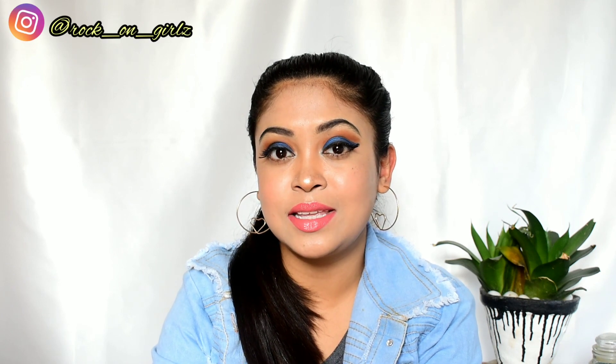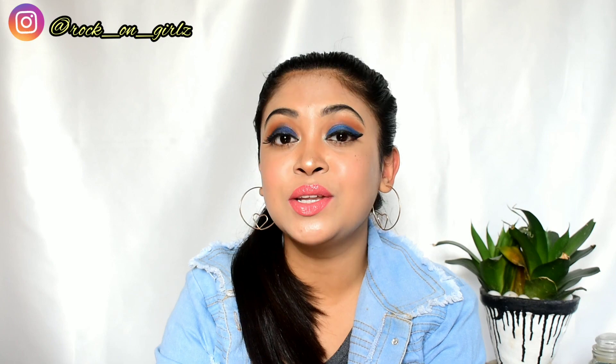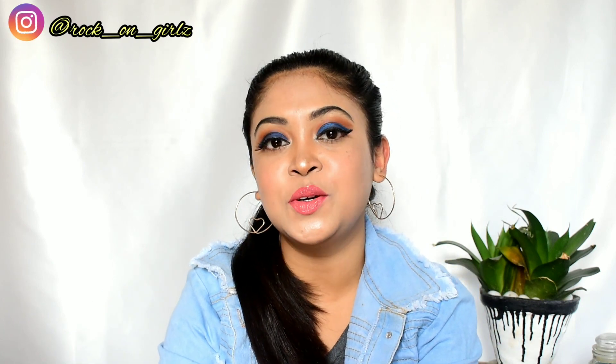I hope you like this look! This is the first time I'm using e.l.f. Cosmetics products and I really like them. All their products are cruelty-free, so I highly recommend them. I'll share the remaining products on my Instagram, so make sure to follow me there. If you liked this video, give it a thumbs up, and if you're new here, don't forget to subscribe. I'll see you in my next video — bye!